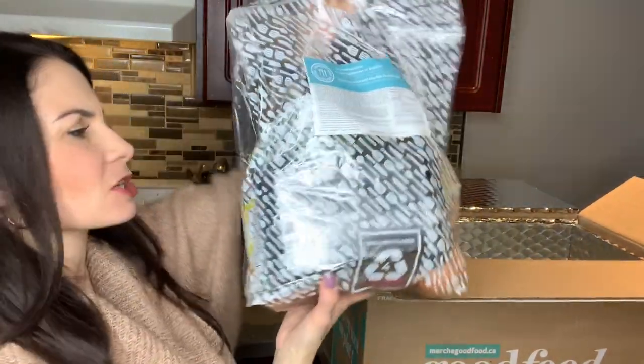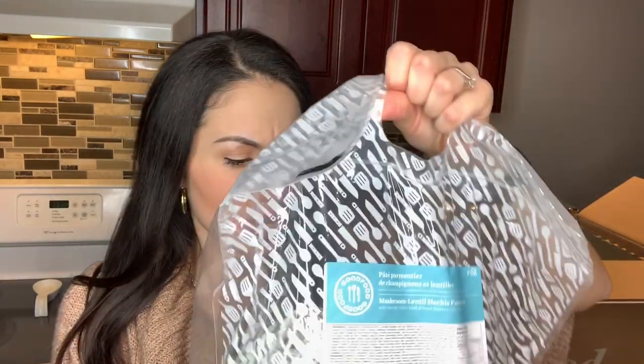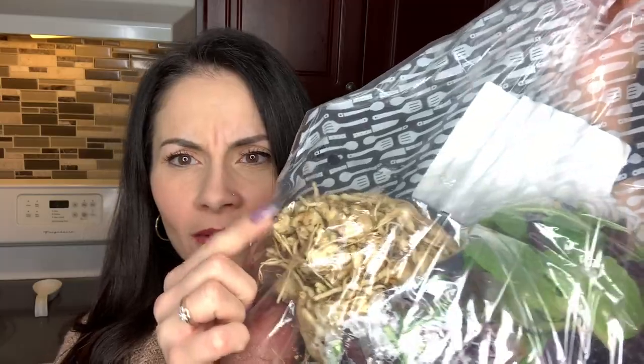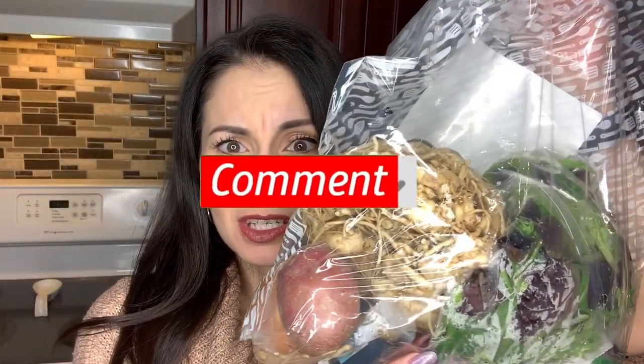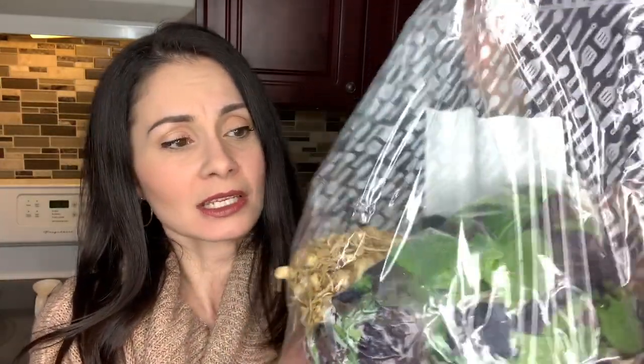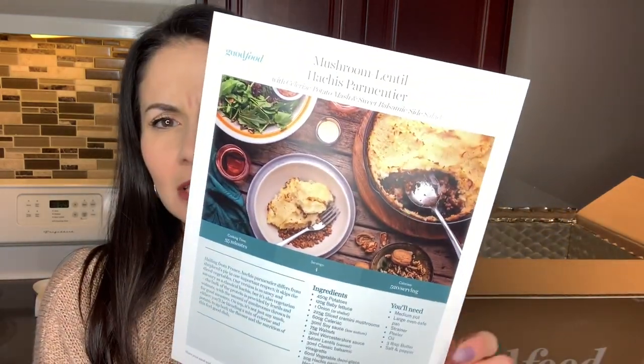The last meal is the mushroom lentil hachis parmentier — definitely some exotic food, never heard of this. There's some sort of weird vegetable poking through the bag. If you guys know what vegetable this is, comment down below because I have no idea. There are some beans, potato, and lettuce. Looking at the recipe card, it kind of looks like a shepherd's pie.